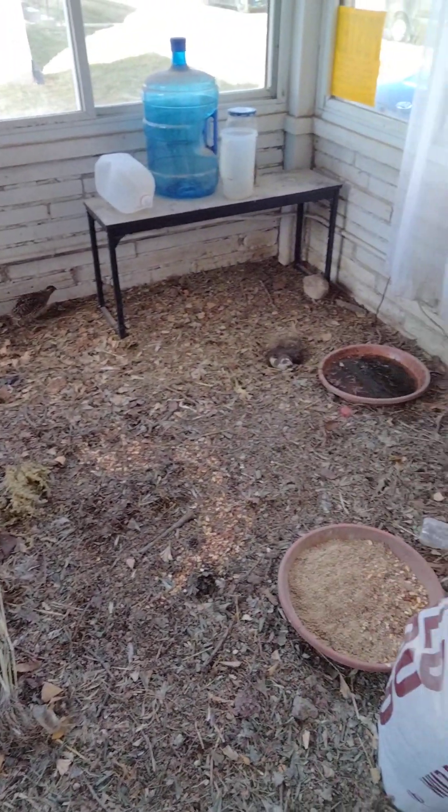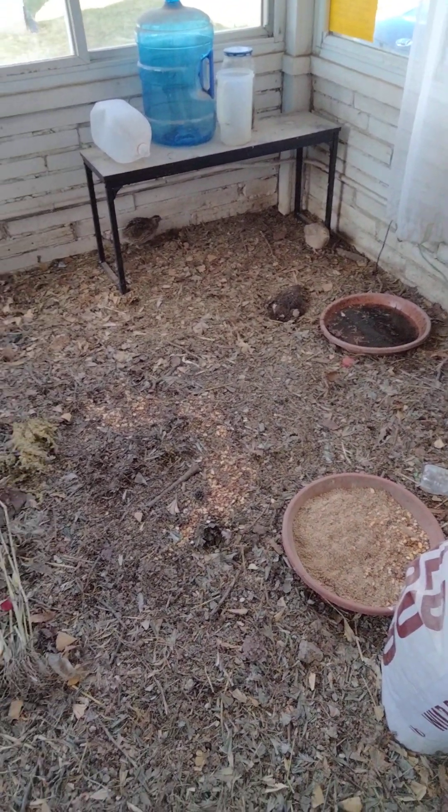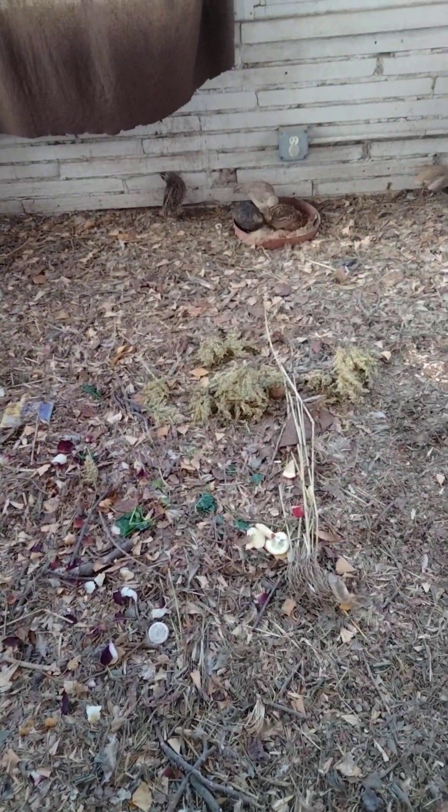I'll go to the store and buy crickets, set them loose, and I'll throw dried mealworms in here too. So that's it.